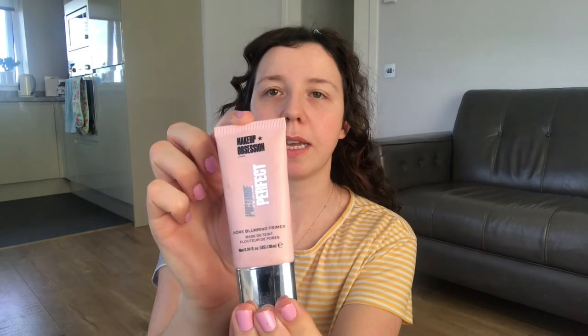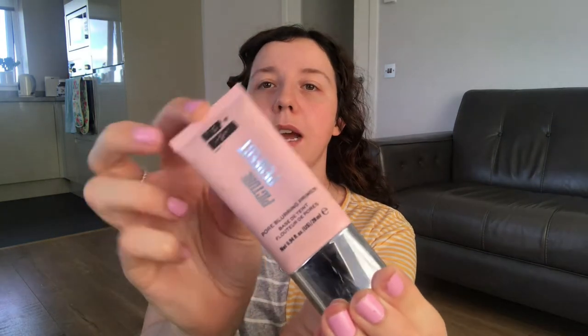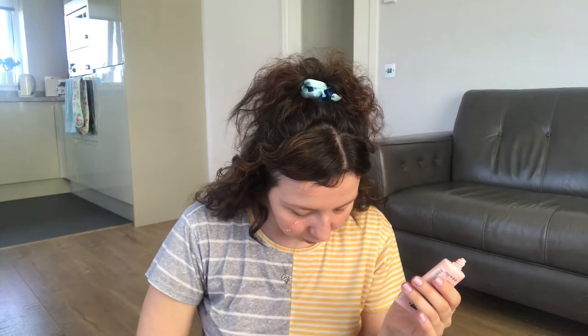So what I'm going to do first is clip this bit of hair out of my face. I'm going to start off with primer and what I'm going to be using is this Makeup Obsession Picture Perfect Primer — just this here. I've had this for quite a while and I think it's one of my favourite primers.